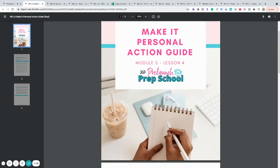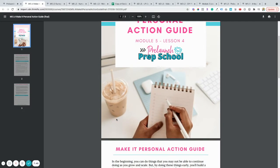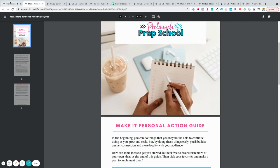The 'make it personal' lesson is one of my favorites — it's filled with ways you can really connect with your audience to wow them. I'll give you specific examples and resources you can use to add that wow factor to your nurture and pre-launch efforts.